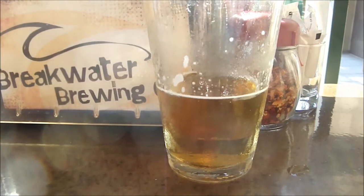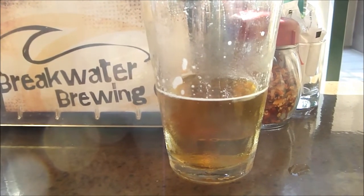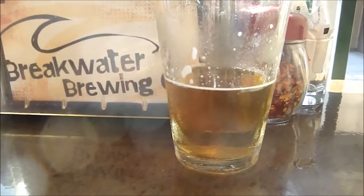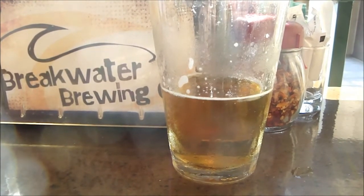I didn't spend a lot of time on this last year at Churchill's because that place was crazy — tons of people, just trying to get my drink, get a quick little video going, and that was it. It's a little more in-depth this year since it's a really casual environment right now.